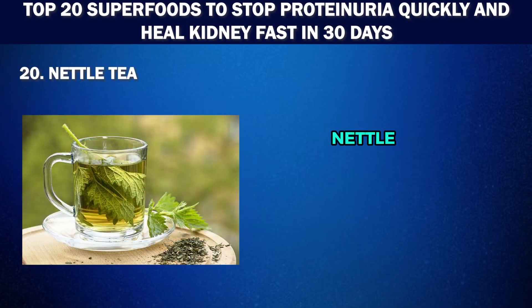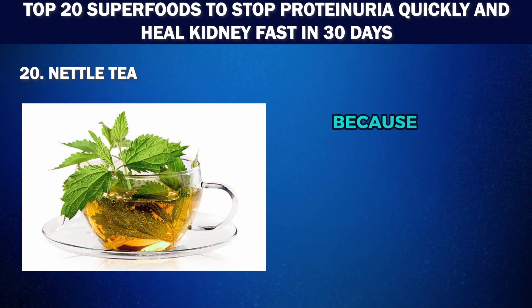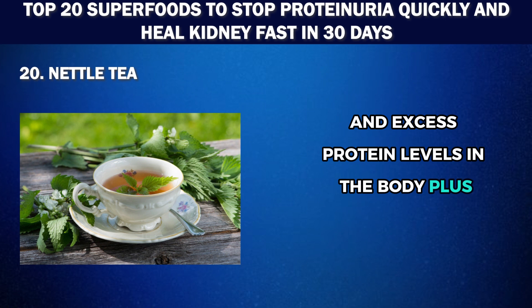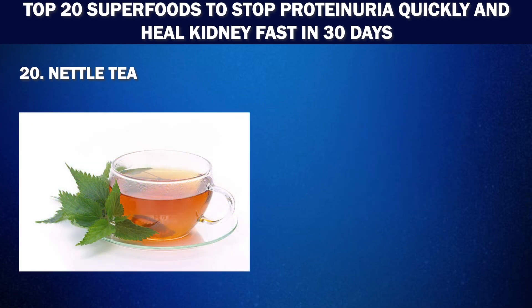Number 20: Nettle tea. Nettle tea is a hidden gem in the world of kidney-boosting teas. Nettle is a herb popular because of its natural diuretic properties, which stimulate urine output and help flush out toxins and excess protein levels in the body. Nettle leaves are rich in nutrients like iron and vitamin C, which help boost immunity and prevent urinary tract infections. Drinking one to two cups of nettle leaf tea per day can help lower creatinine levels in the blood and improve kidney function.